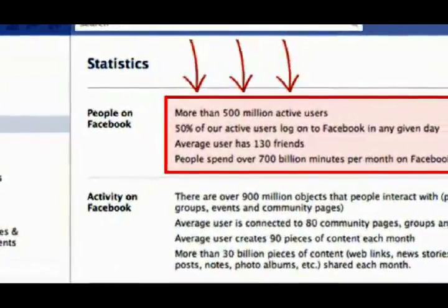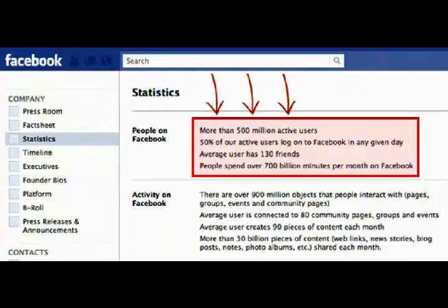Check this out — this is a screenshot of Facebook's official statistics page, and as you can see there, there are more than 500 million active users on Facebook. Nowadays it's where all the people are, especially in your local area. And you can see there on the fourth line, highlighted in red, that people spend over 700 billion minutes per month on Facebook. That's just insane.